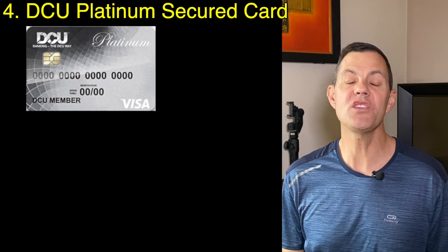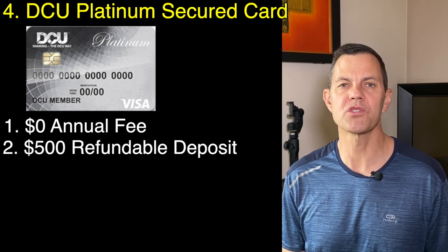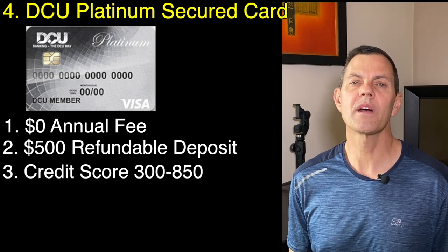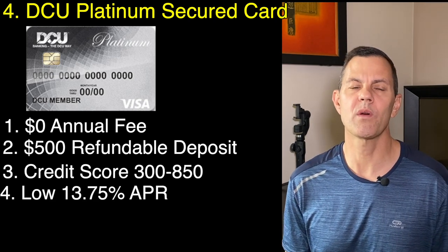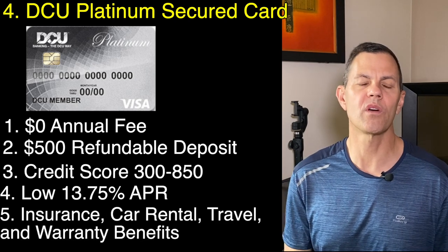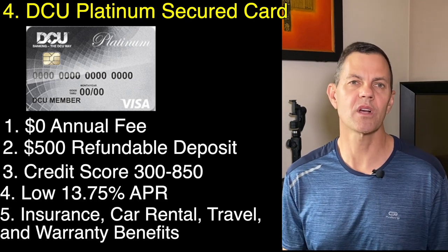Number four is the DCU Visa secured card. It has no annual fee, a $500 refundable security deposit, and you can apply with a credit score of 300 to 850. This card comes with a few benefits the others do not — it has a low 13.75% APR, insurance, travel, car rental, and warranty benefits. You must be a member of the Digital Federal Credit Union, but that's pretty easy to accomplish. This card may not be for everybody because of the $500 deposit, but if you're going to carry a balance, it could be the best card for you because of that lower interest rate.